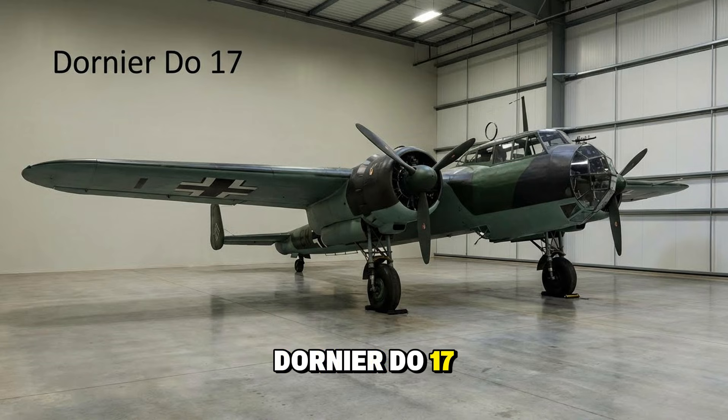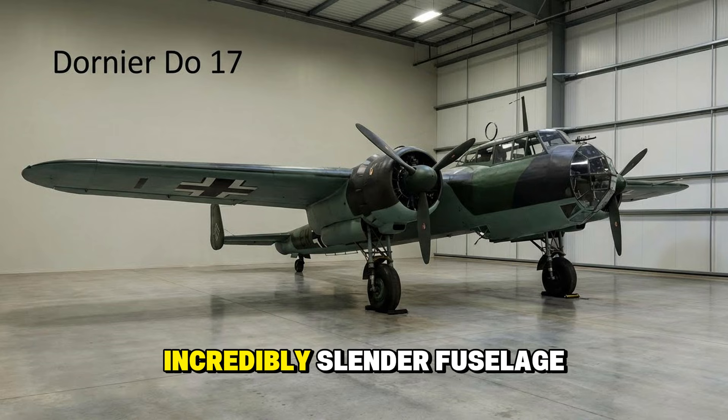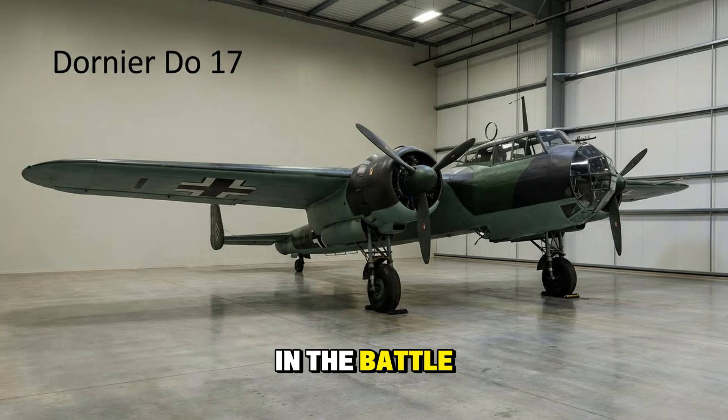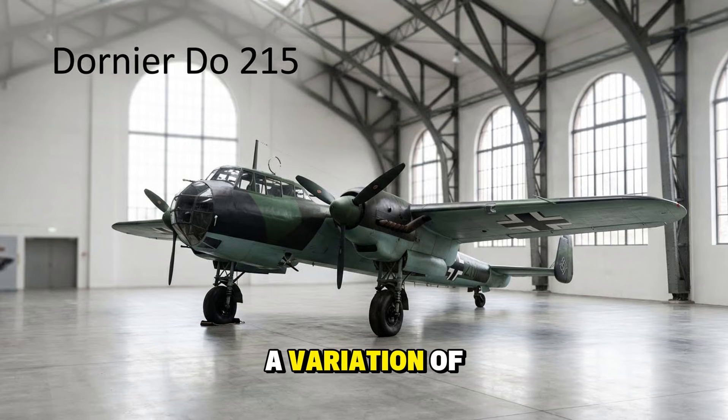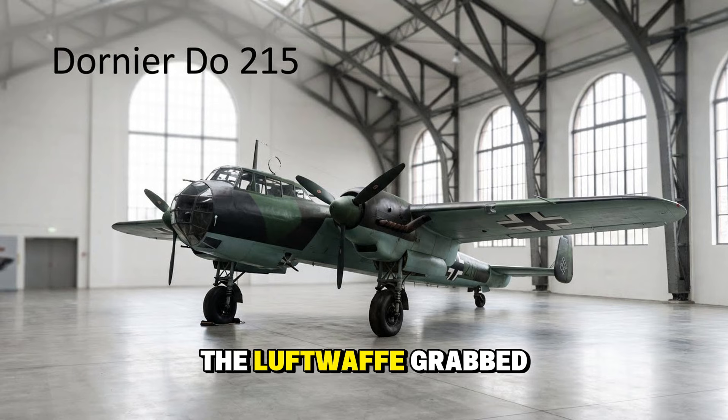The Dornier Do 17 — the Flying Pencil — famous for its incredibly slender fuselage. In the Battle of Britain it relied on speed to survive, diving away from fighters. It was agile for a bomber but carried a relatively light payload. The Dornier Do 215 was a variation of the Flying Pencil originally meant for export. The Luftwaffe grabbed them instead, using them primarily for reconnaissance and night fighting.